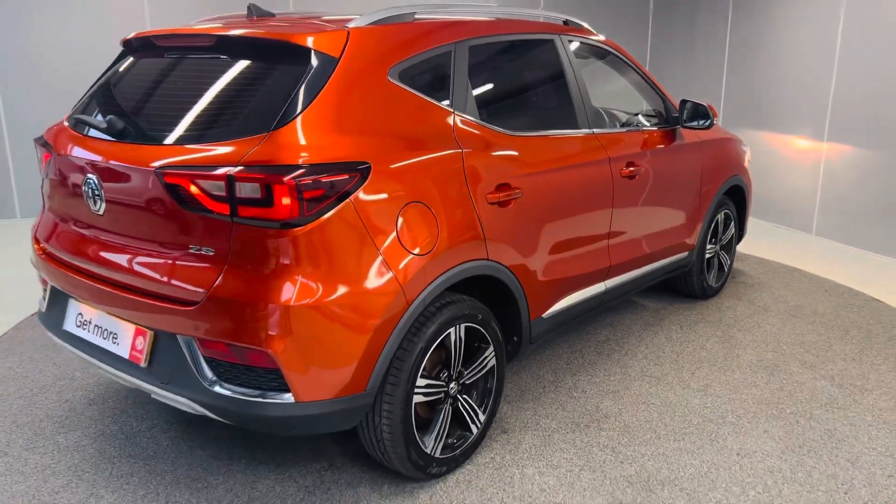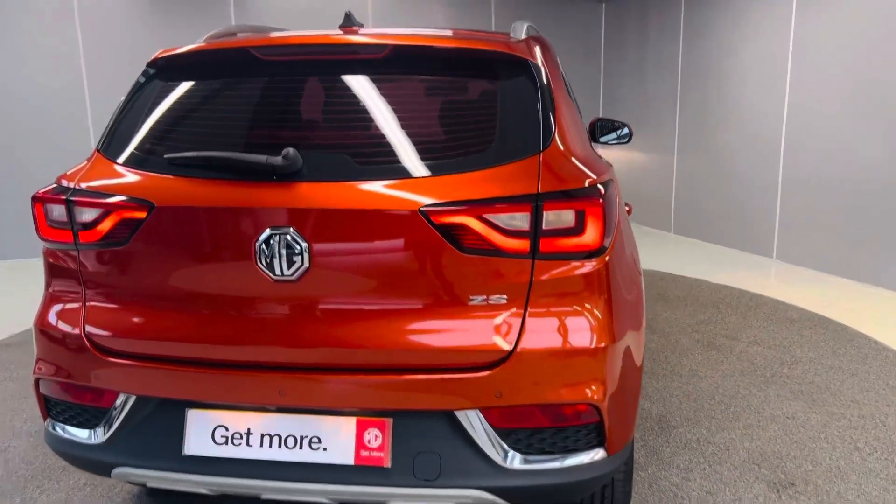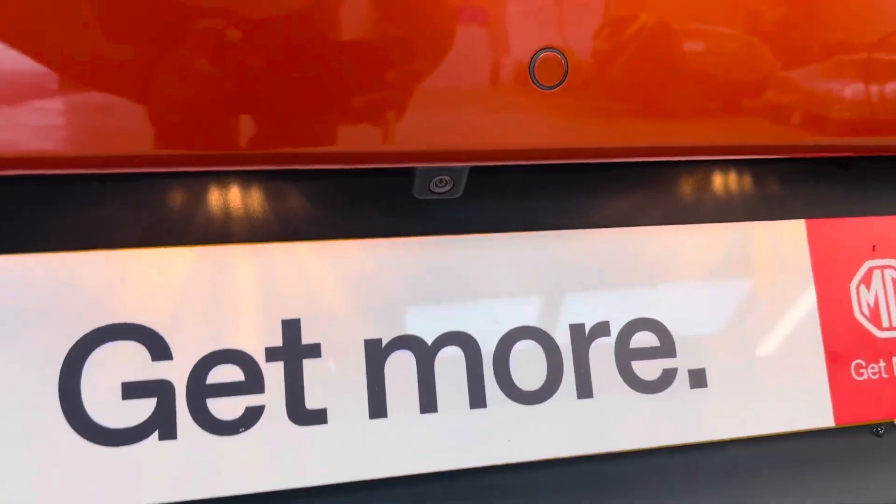Coming to the back of the car, we got reverse parking sensors along with a reverse camera. Nice LED tail lamp as well, and your parking camera is just right there.